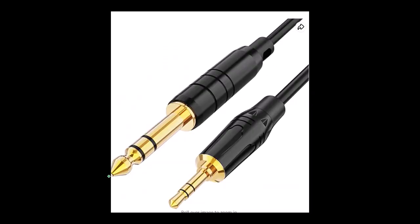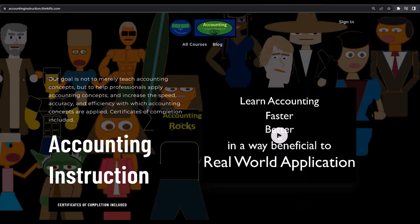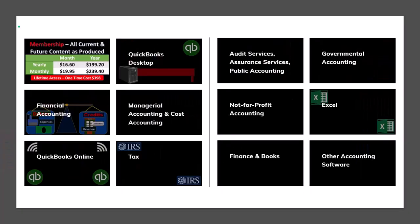They come with an audio jack, which is useful because it plugs into my audio interface. If you want to use the headphones for another purpose, it's fairly easy to get a converter to other types of audio jacks. If you would like a commercial-free experience, consider subscribing to our website at accountinginstruction.com or accountinginstruction.thinkific.com, where we have many different courses you can purchase one at a time or via a subscription giving you access to all courses, which are well organized and include Excel and PDF files to download.